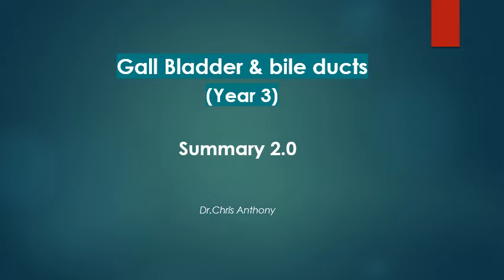This is a short summary on the gallbladder and bile ducts for year three medical students.